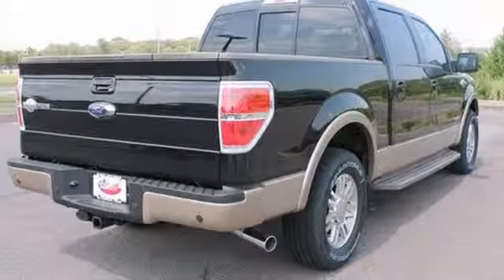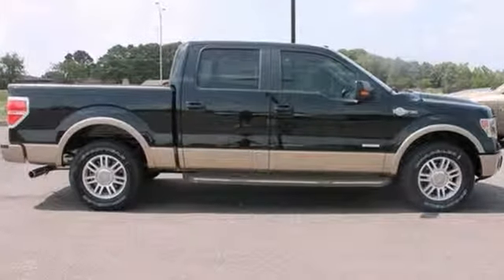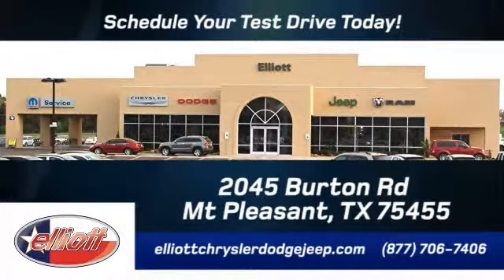Bound to sell fast, stop in and check it out for yourself today. Elliott Chrysler Dodge Jeep — schedule your test drive today. We are located just off I-30 on Burton Road in Mount Pleasant.